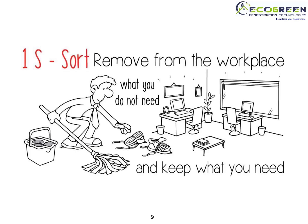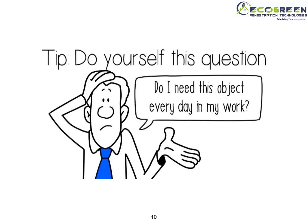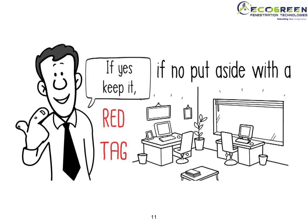Let's see 1S. 1S means Sort. Remove the unnecessary items from the workplace and keep only the items which you require. Always ask yourself whether you need each item every day at your workplace or not. Accordingly, you have to judge whether to keep that item at your workplace. If you need the item, keep it.